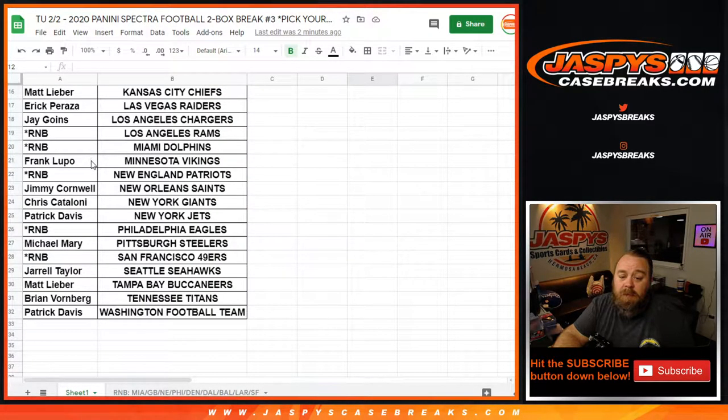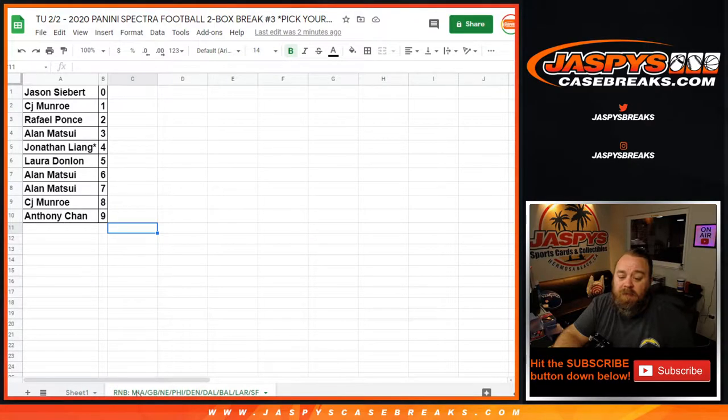All the way down. Plus the random number block, which includes the Dolphins, Packers, Patriots, Eagles, Broncos, Cowboys, Ravens, Rams, and 49ers. So a whole bunch of teams.